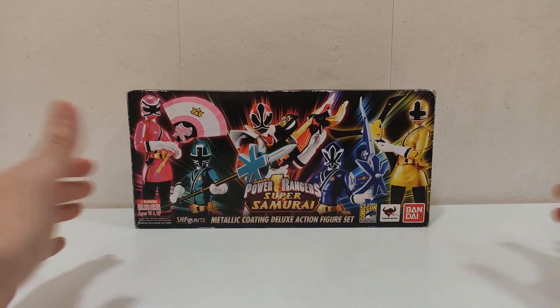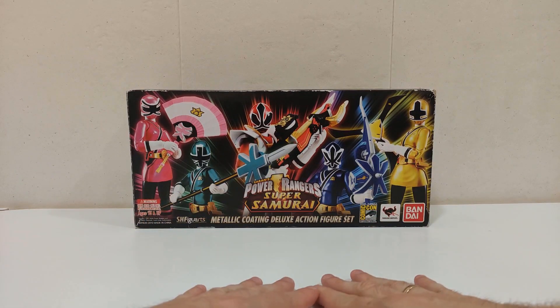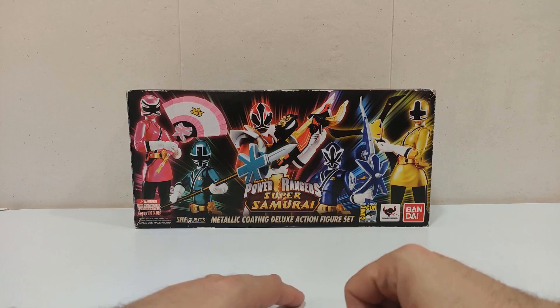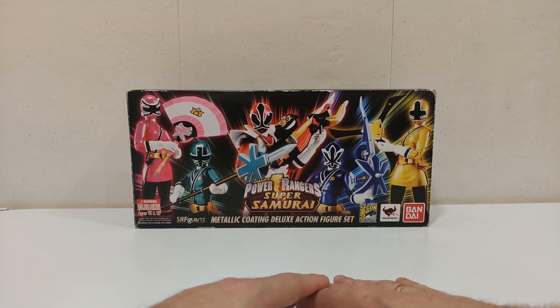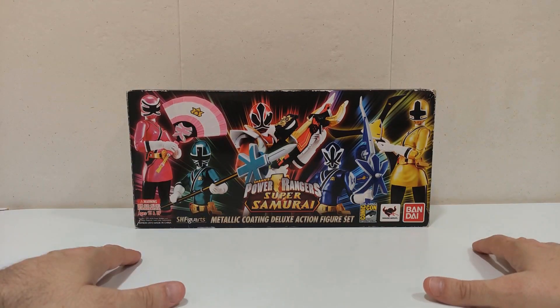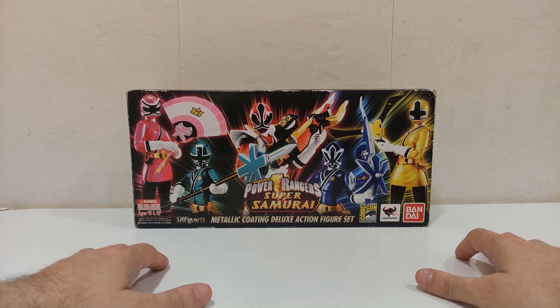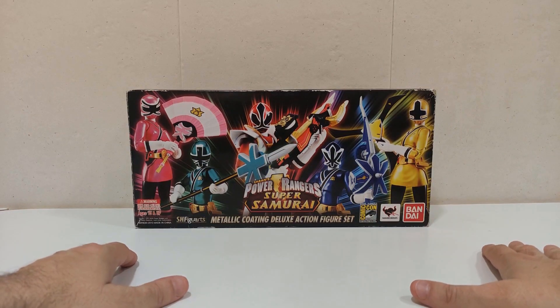Como hace 10 años empecé las reviews de este canal precisamente con las SH Figuarts de Samurai Sentai Shinkenger, y teniendo en cuenta que a día de hoy lamentablemente no tengo dichas SH Figuarts —que son las únicas que me faltan porque se las vendí a mi buen amigo de Power Rangers Comedy Spain, Ranger Spain o Jesús Pizano— pues fue él quien me ayudó a conseguir esta edición especial metálica deluxe action figure set de Power Rangers Super Samurai, que es la versión americana de Shinkenger.